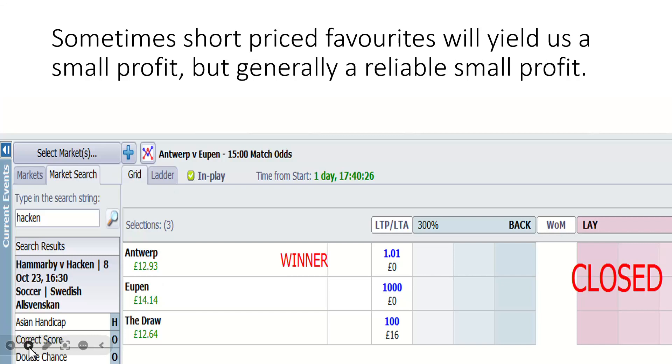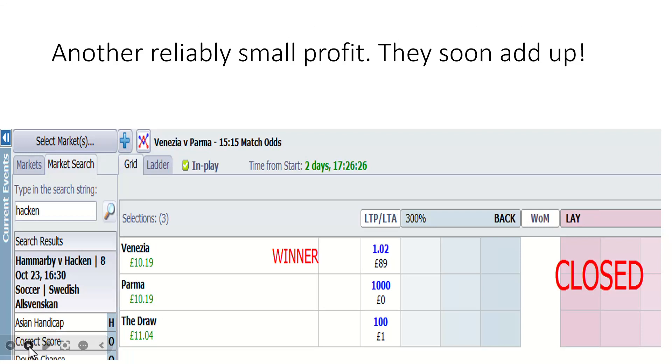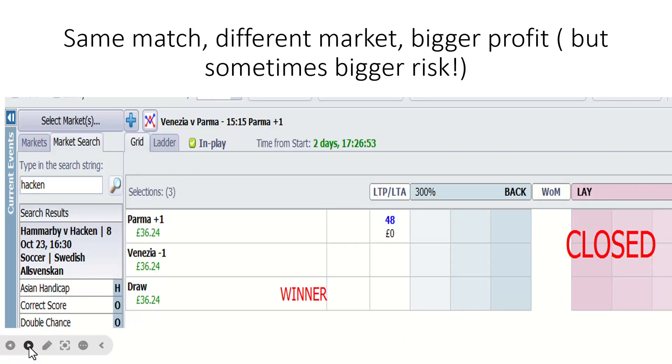Sometimes the profits are very small. Antwerp was a 1.25 favourite — conceding first, already got the job done by half-time. Don't dismiss £12.93 — it's 12.93% of £100. If you're looking to make £100 per trading session, that's a good starting point. Here's another reliably small profit on Venezia — £10 here, but you add that to the £12 you just made, that's £22 already from those two rather obvious plays. If you wanted to go into the plus one market, this is a good example of cashing out — we were interested in Parma plus one but we cashed out, it ended up a draw in the plus one market, but we still made a profit.